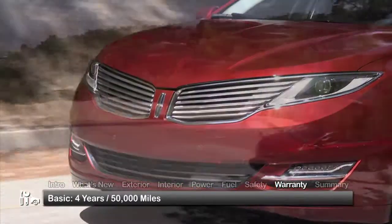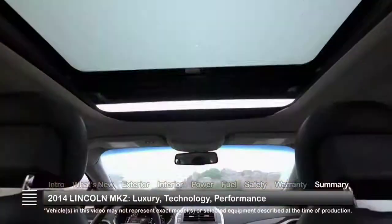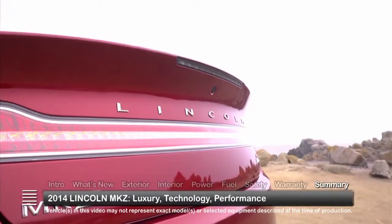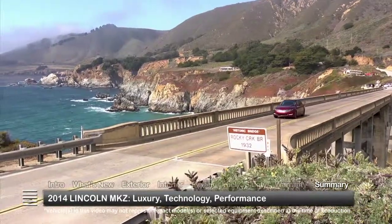The MKZ is backed by a 4-year, 50,000-mile basic warranty and a 6-year, 70,000-mile powertrain warranty. Setting high standards in the midsize luxury sedan marketplace, the 2014 Lincoln MKZ continues to impress with elegant styling, impressive technology, and a choice of capable powertrains.